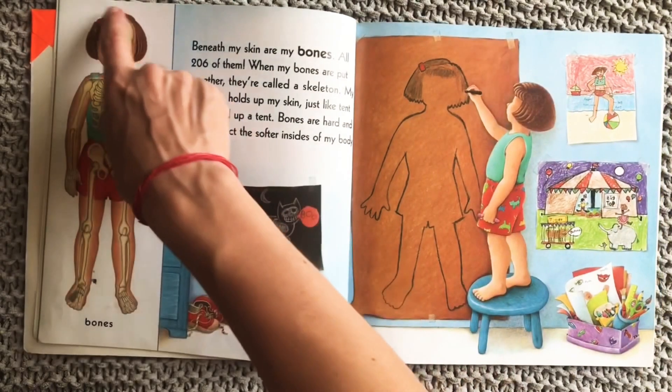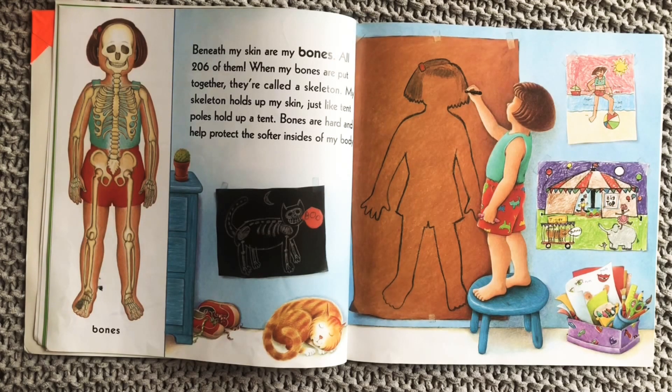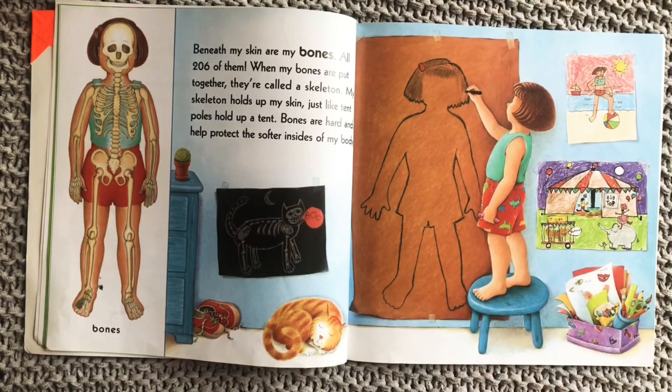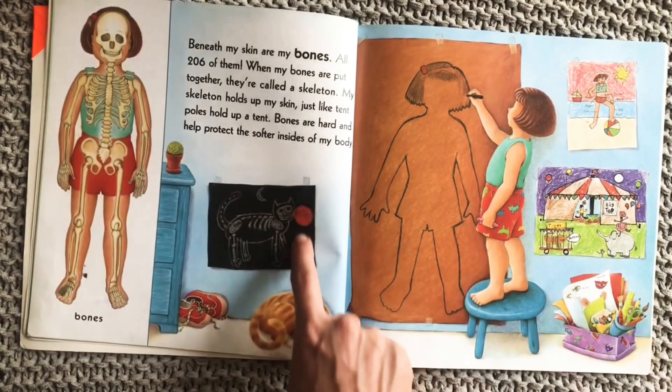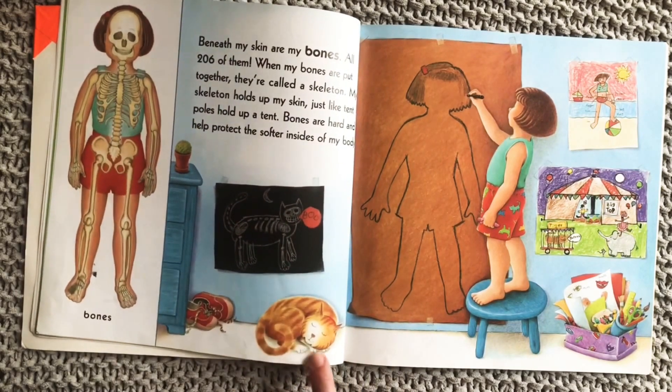Beneath my skin are bones — all 206 of them. When my bones are put together, they're called a skeleton. My skeleton holds up my skin just like tent poles hold up a tent. Bones are hard and help protect the softer insides of my body. And here we see that even her cat has a skeleton inside his body.